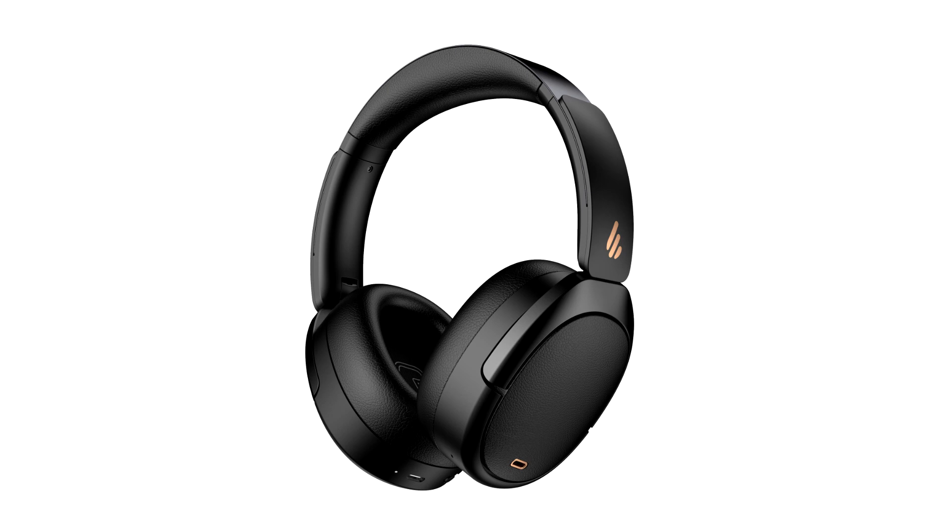Edifier's new noise-cancelling headset supports Hi-Res Audio Wireless with LDAC. We've seen plenty of wireless headsets with Hi-Res Audio certification launch over the last few years, but Hi-Res Audio Wireless is something a bit different. With support for the latest standard, Edifier has just released the WH950MB, a noise-cancelling wireless headset with Bluetooth 5.3 and LDAC support. The WH950MB meets both Hi-Res Audio and Hi-Res Audio Wireless standards.